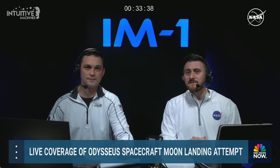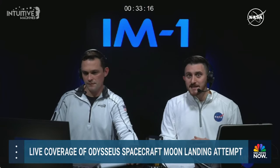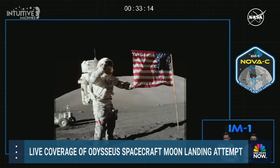Nova C is a little less than 55 kilometers from the lunar surface and about 20 minutes to powered descent initiation — a critical maneuver that marks the beginning of Nova C's final moments before touching down on the lunar surface. It's no secret that landing on the moon is challenging. Countries around the world have attempted this incredible feat, some successful and some not. This may be the first landing by a U.S. commercial company enabled under NASA's CLPS initiative.